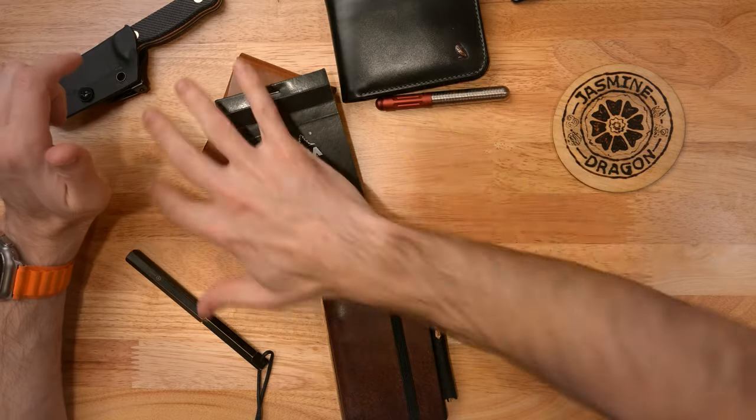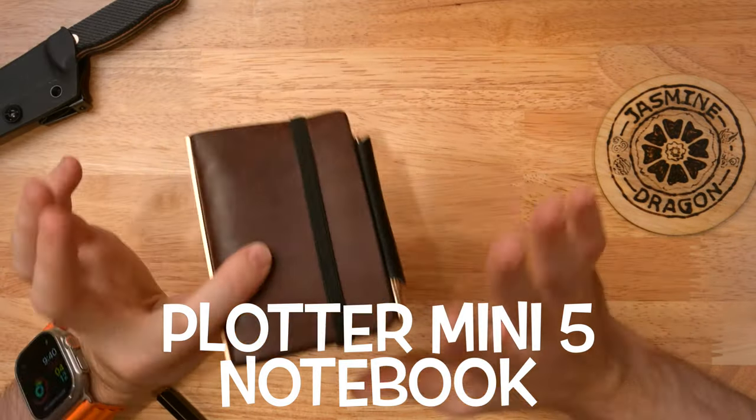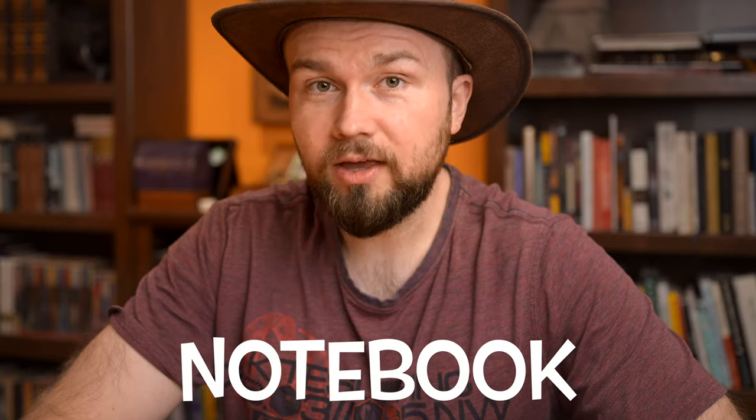I wanted to see if I could find a good pocket notebook that could also double as a way to carry a couple of cards and a couple of billfolds - and I did just that. So let's set these aside and talk about my new wallet for 2023: the Plotter Mini 5 notebook. It is just amazing. The primary purpose of this is a notebook; the wallet is just secondary.